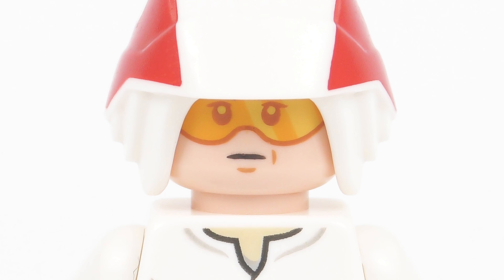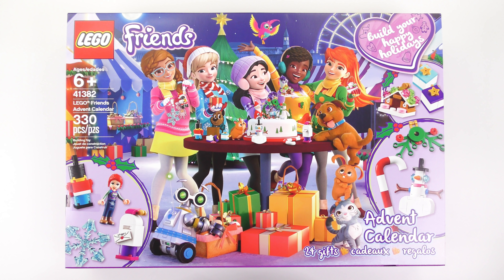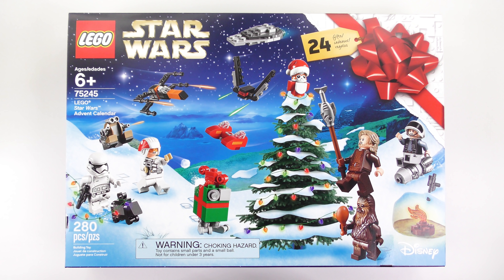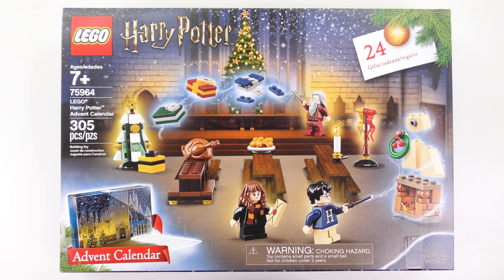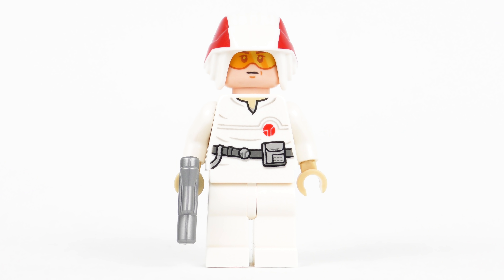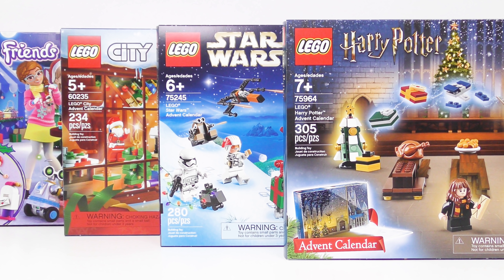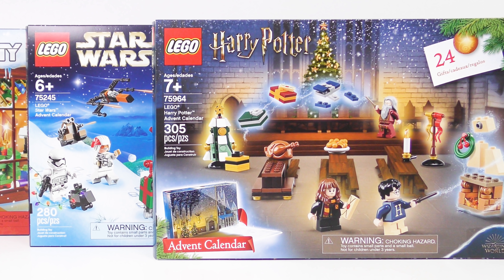Well done LEGO Star Wars! After distributing 10 points, let's see how this affects the leaderboard. LEGO Friends and LEGO City are both down in last place, tied with exactly 50 points each. LEGO Star Wars is in second place with 58 points, edging closer to Harry Potter. With only 2 days to go, LEGO Harry Potter is out in first place with 62 points and a 4 point advantage. But do you agree with today's scores? There will be some bonus points on Christmas Eve, so don't be disheartened if your advent calendar isn't winning.